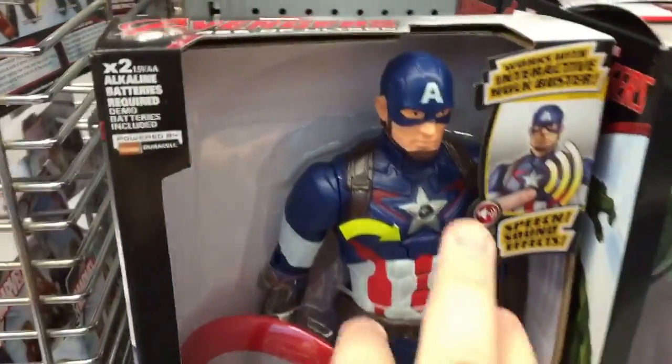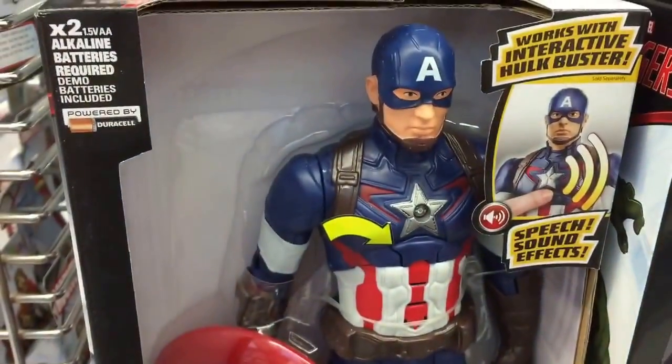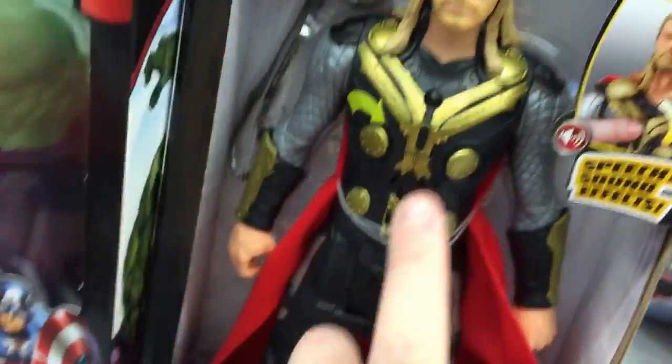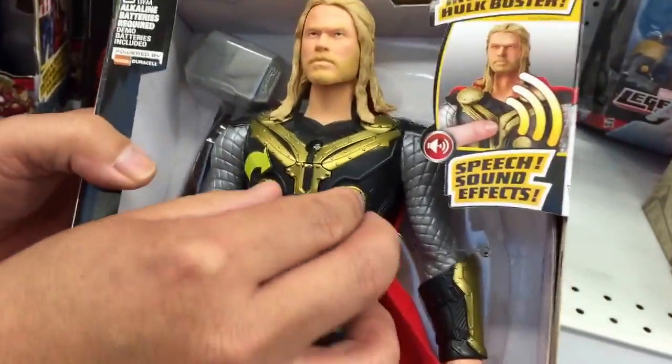Here we got some of the big figures. Let's see what Captain America has to say — 'Avengers, it's time to disassemble Ultron.' Wow, you sound like you've got a fat tongue. Let's see what Thor has to say. Push Thor's chest — I don't want to push his chest!